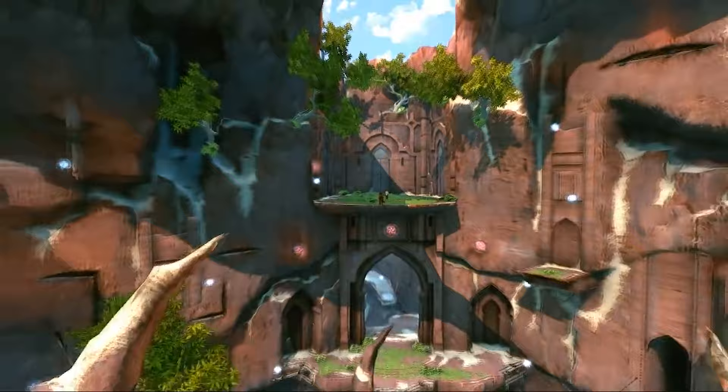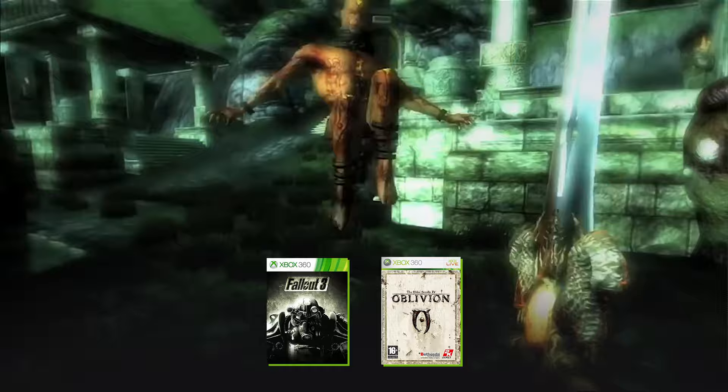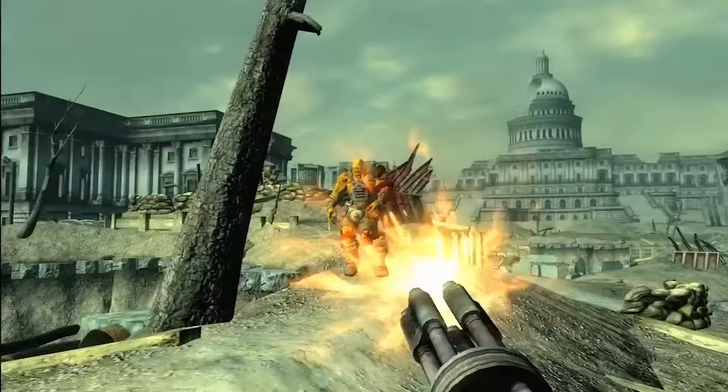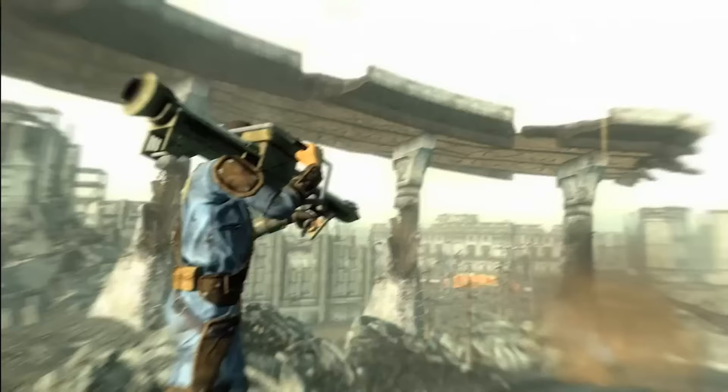Bethesda produced not one, but two medium-defining action RPGs during the Xbox 360 era, giving us both the irradiated adventures of Fallout 3 and the epic fantasy tale Elder Scrolls 4: Oblivion. One has nuke launchers and super mutants, the other is more of a magic spells and maces joint. But both of them let the player loose on a vast open world filled with fascinating characters and let them pick their own path through it. The great thing about these games is that no two players will experience them quite the same. Both titles are available on Game Pass, plus a bunch of other iconic Bethesda adventures. But which one is your favourite? Mine's Skyrim — hit the comments to let me know.